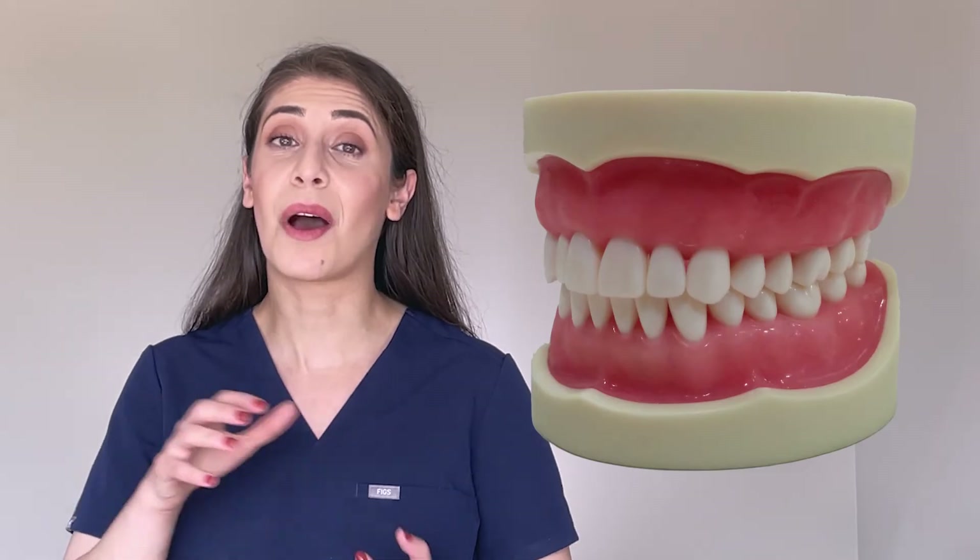Occlusion. This means your bite. So when we are checking for occlusion, part of what we are looking at is how your upper teeth and lower teeth come together.